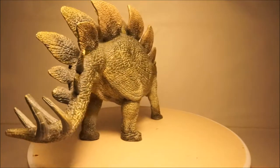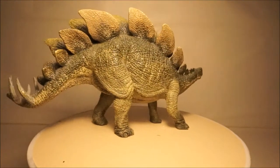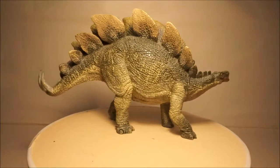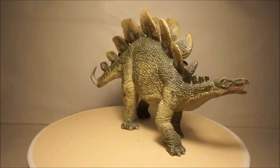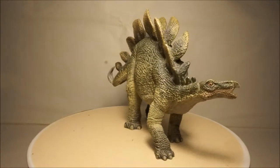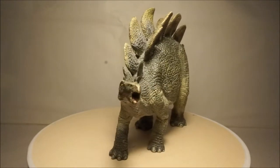I have several Stegosaurus models. The Papo Stegosaurus is a large model and has a realistic green color. Unlike many of Papo's other models, it is very scientifically accurate. It has nice detail and also a nice sculpt as well.